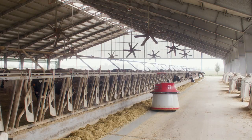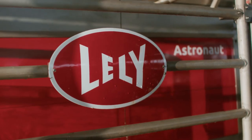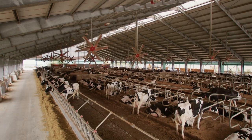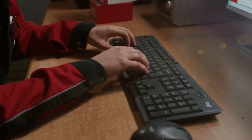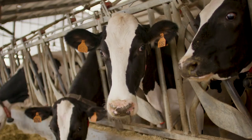We believe that automation is essential to prepare your farm for the future. Using an automatic milking system plays a vital part in your cow's health, the success of your farm and your personal well-being. At Lely, we understand the power of automation and the power of data on your farm. It's time to make that data work for you.